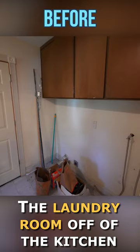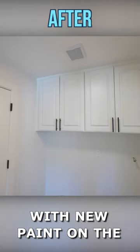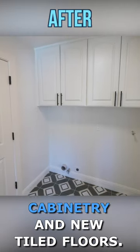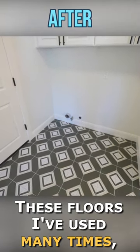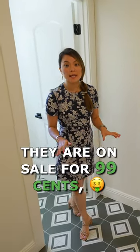The laundry room off of the kitchen was touched up as well, with new paint on the cabinetry and new tiled floors. These floors I've used many times — they are on sale for 99 cents, and they are simple yet stylish.